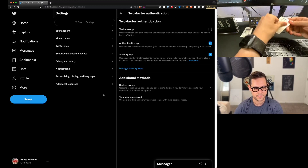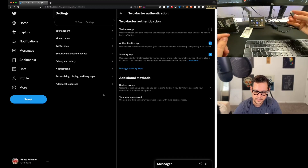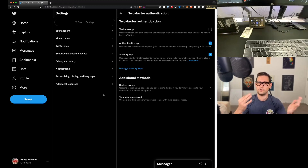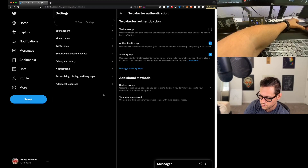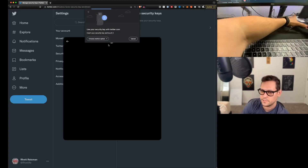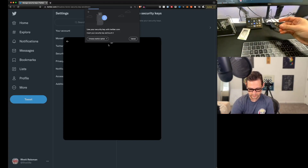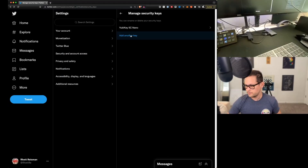Next, let's set up the YubiKey 5C, which is the backup version of the small one we just did. It's a good idea to set up the backup at the same time so you don't have to find where on all these websites you set up two-factor authentication later. I tried it through the USB-C extender again — it said insert your security key and touch it, but the extender didn't work, so I removed the Nano and plugged in the bigger YubiKey 5C directly.